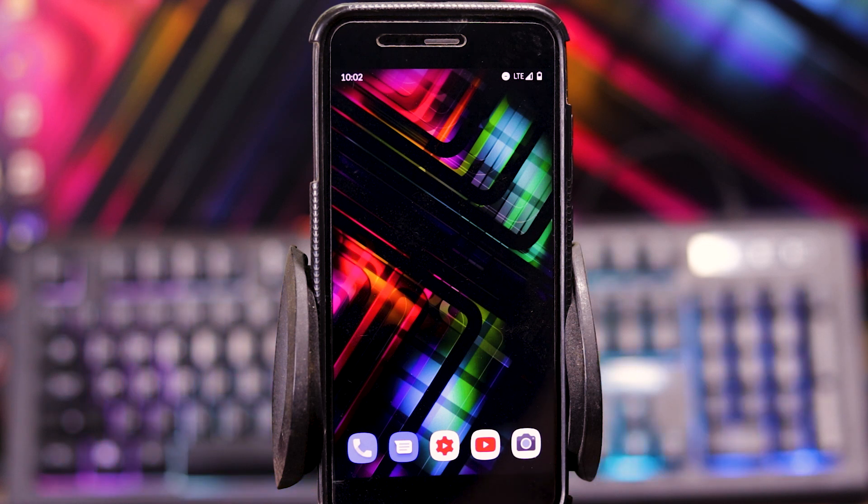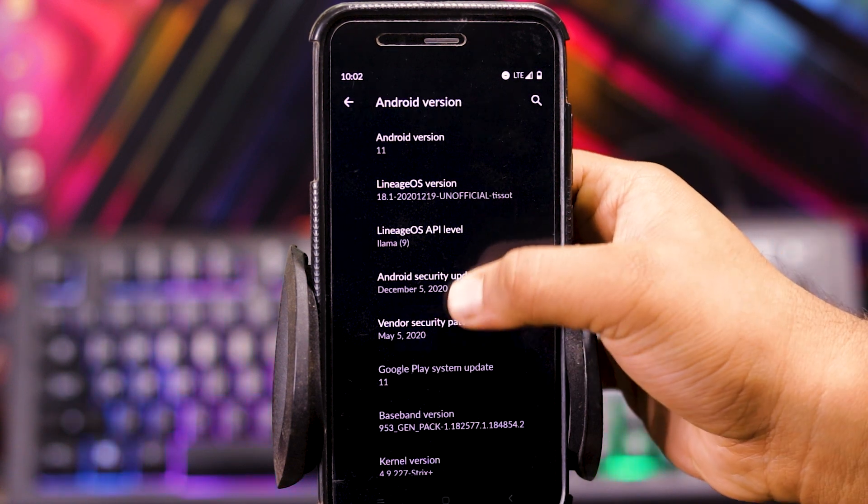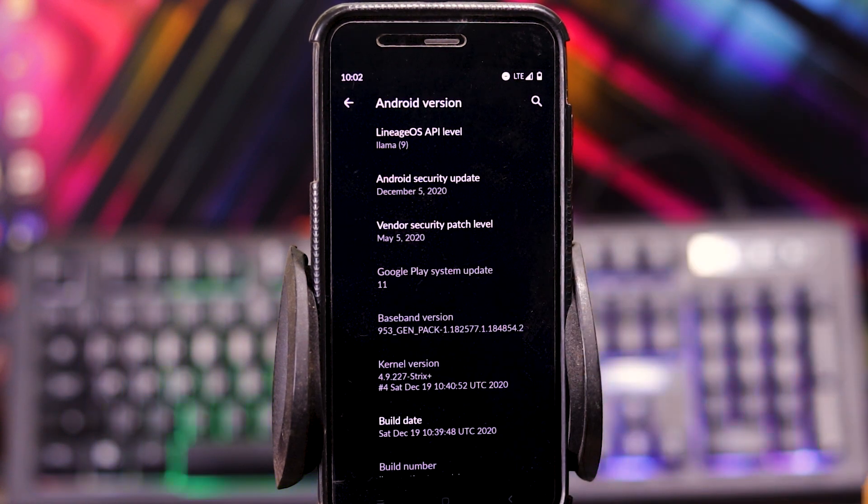Let's see the review of Lineage OS 18.1 Android 11 on Mi 5. Let's skip to the about phone. As you can see, the Android version is Android 11, the Lineage OS version is 18.1, the security patch is of December 5, the vendor version is Mi 5, and it has a 4.9 kernel with Strix Plus kernel.